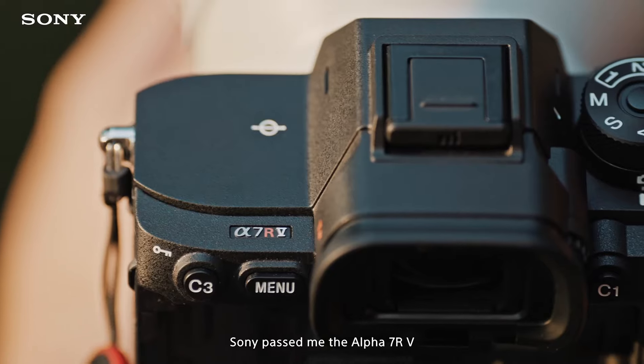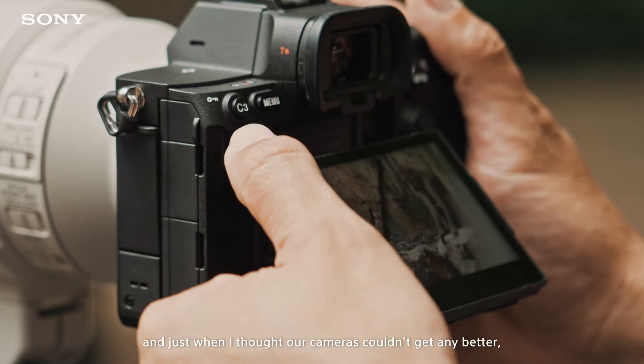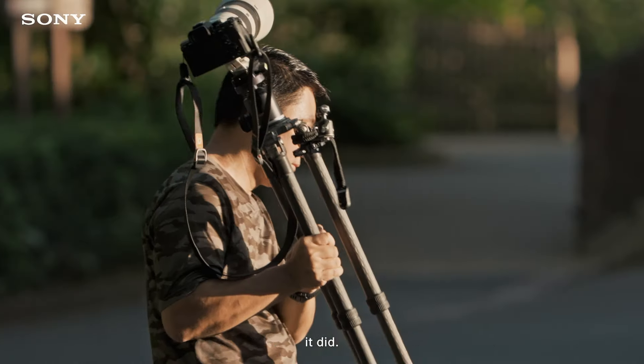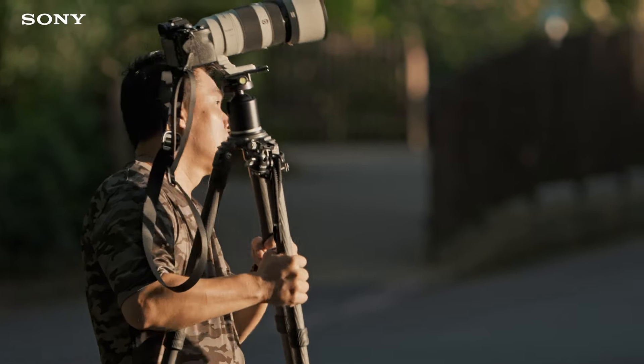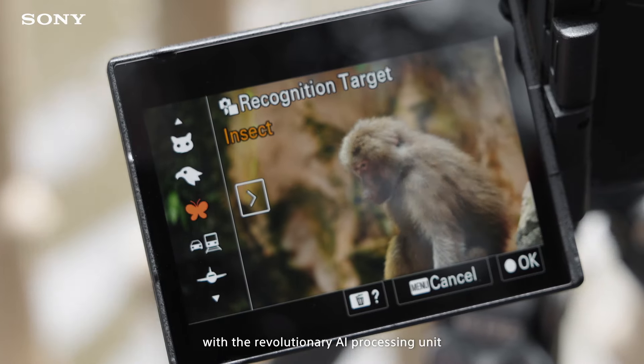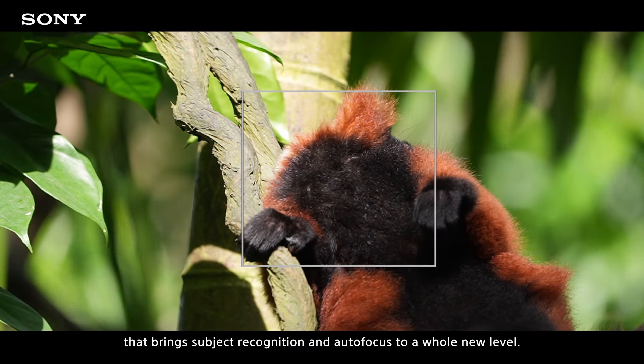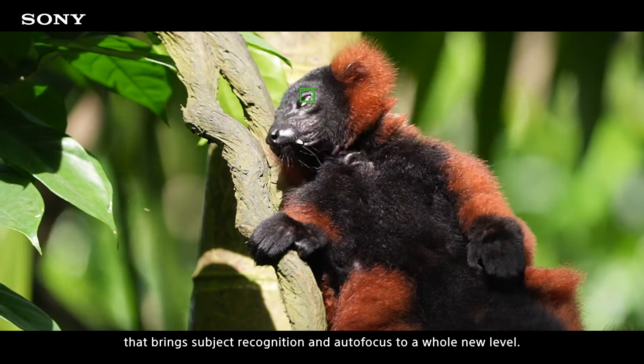Sony passed me the Alpha 7R V, and just when I thought our cameras couldn't get any better, it did. Sony has raised the bar once again with the revolutionary AI processing unit that brings subject recognition and autofocus to a whole new level.